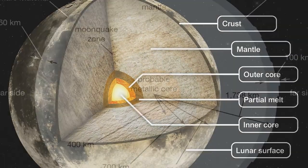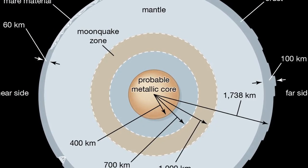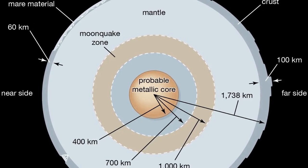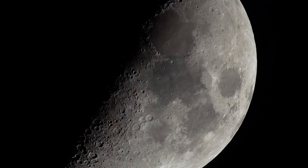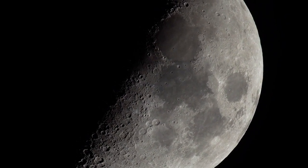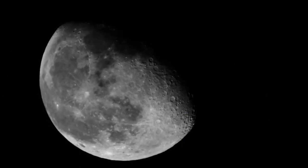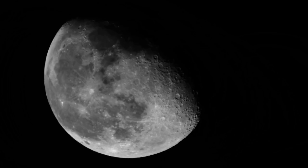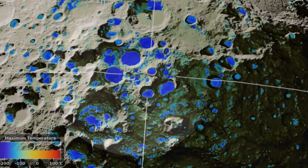Scientific missions have revealed much about the moon's internal structure. Seismic activity on the moon, or moonquakes, suggests that it has a solid core with a radius of about 240 kilometers, encompassing a little less than 20 percent of the moon's total size. These moonquakes can last up to an hour and register magnitudes of up to 5.5 on the Richter scale. Surprisingly, the moon may still be tectonically active, indicated by shallow moonquakes and the discovery of young faults observed by the Lunar Reconnaissance Orbiter.